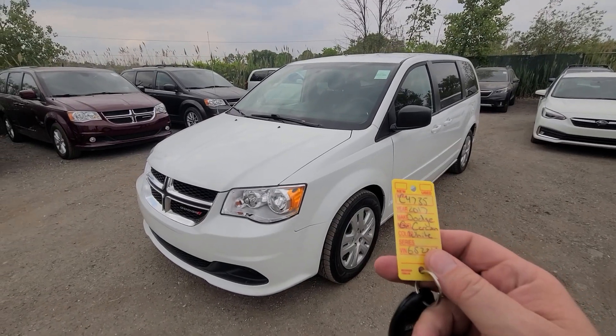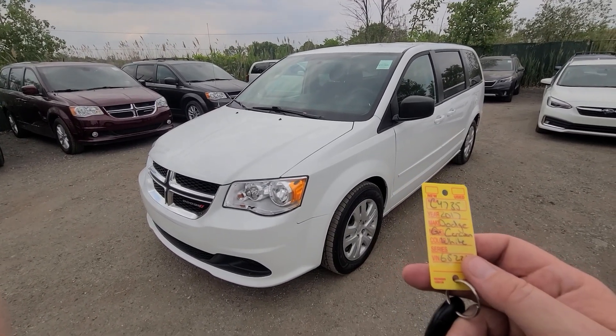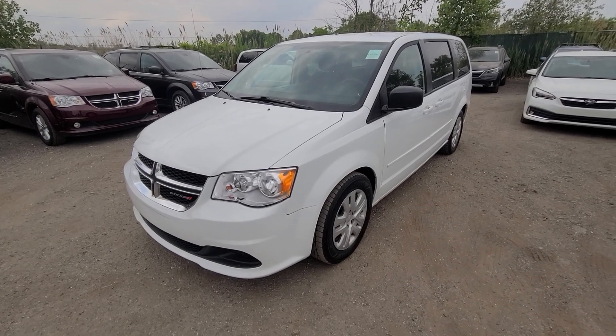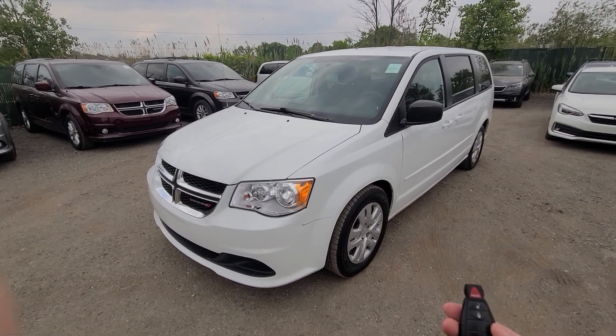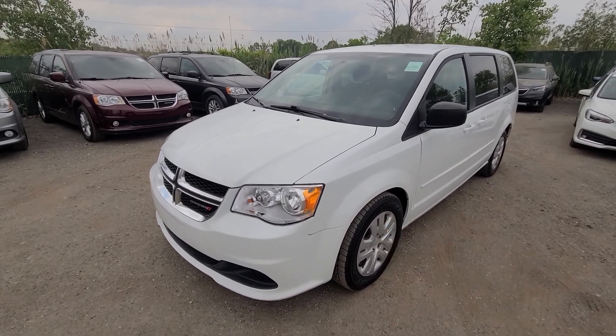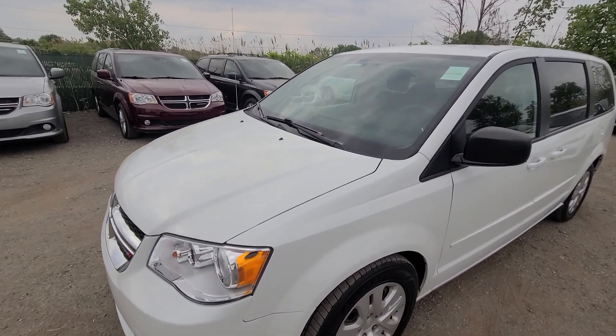Hello, 2017 Dodge Grand Caravan, white in color, 93,000 miles, comes with a key like this. This is not a fancy model — pretty basic — but it is in mint condition. We'll start with the exterior.